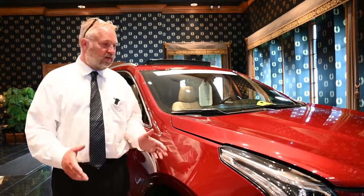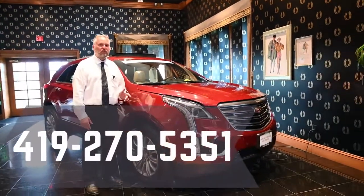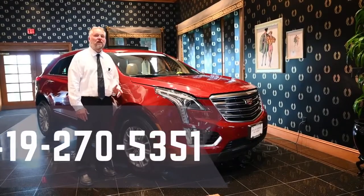Give me a call. Come on down. It's available. David Schoen, 419-270-5351. Thank you.